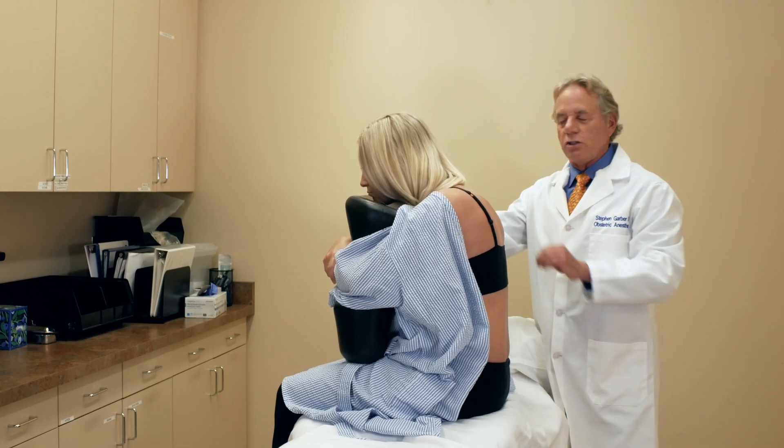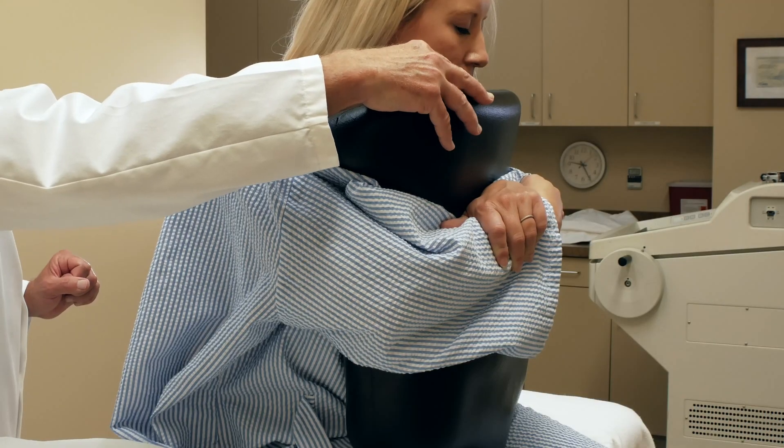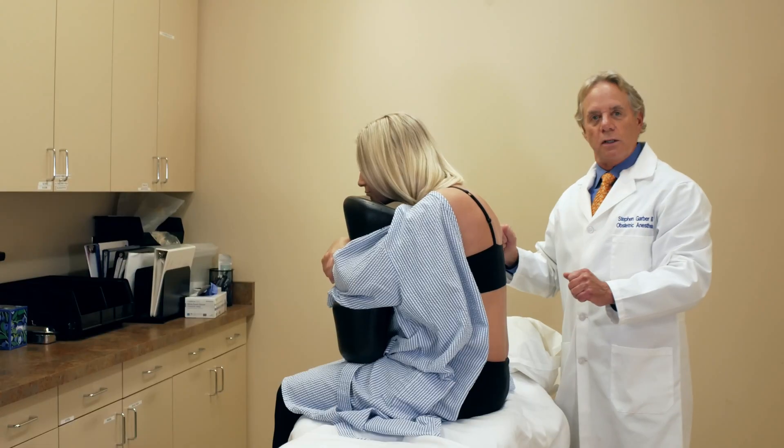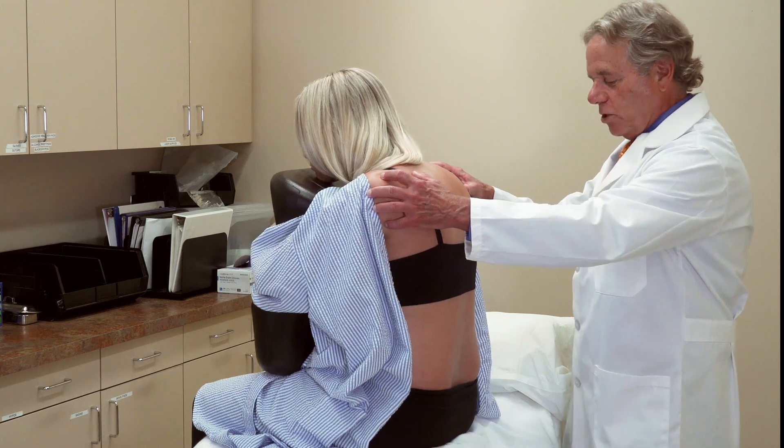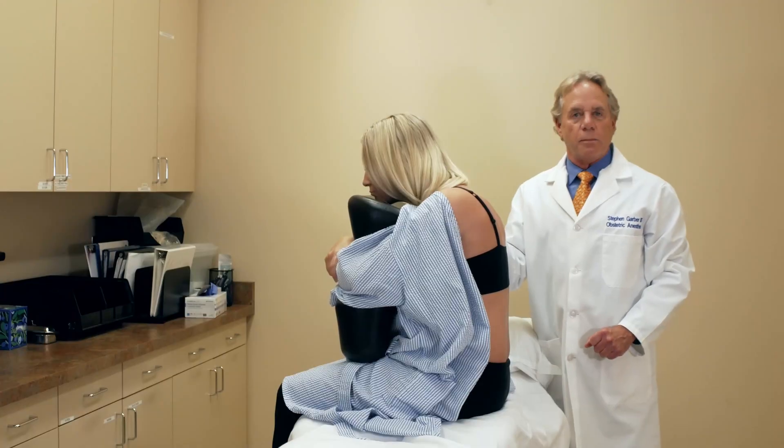If she has a contraction, she just squeezes that pillow. The support person can be in the front holding, and it also frees the nurse up — she doesn't have to do anything. She's locked in position, and I can move her front and back if I have to. She's all ready for placement of her epidural.